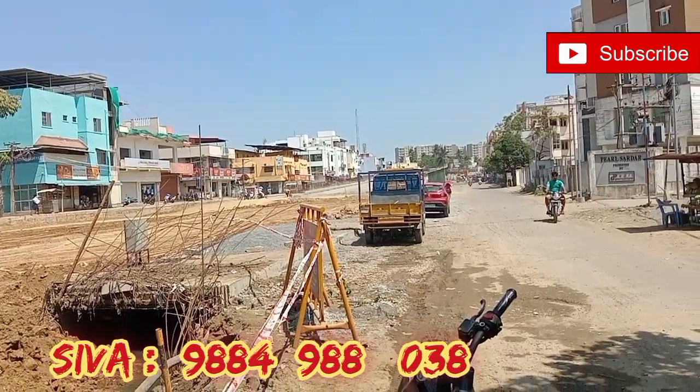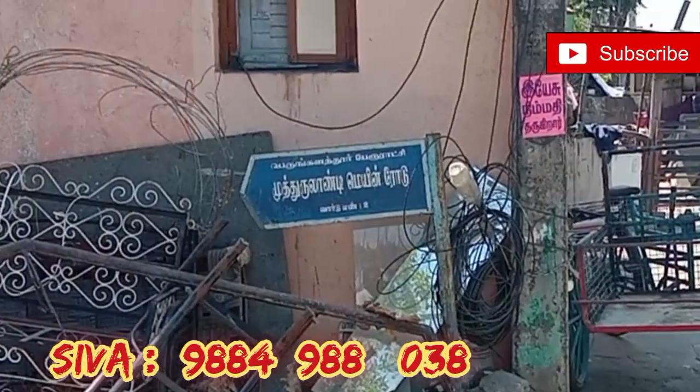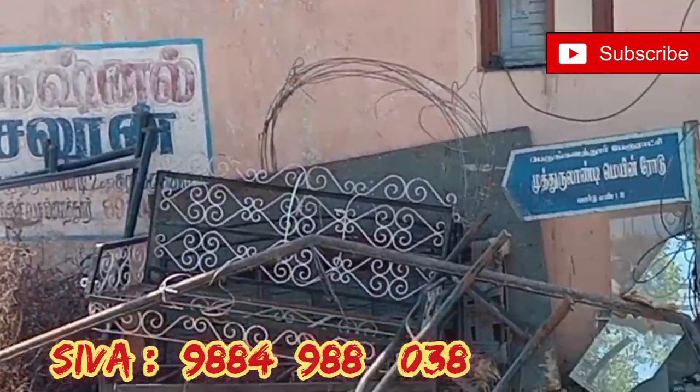We calculate the venue. It is a small land that is built. The property has 2 income. We are going to have a small house.